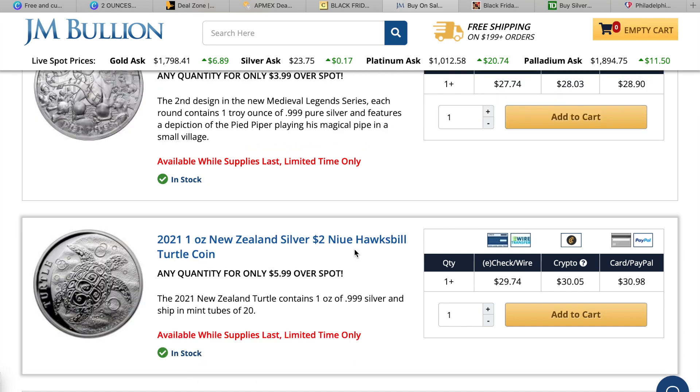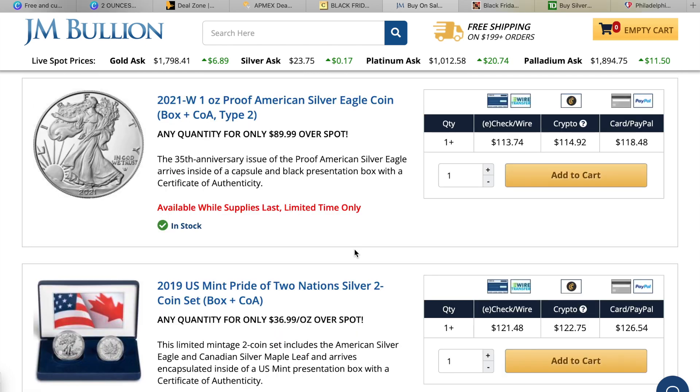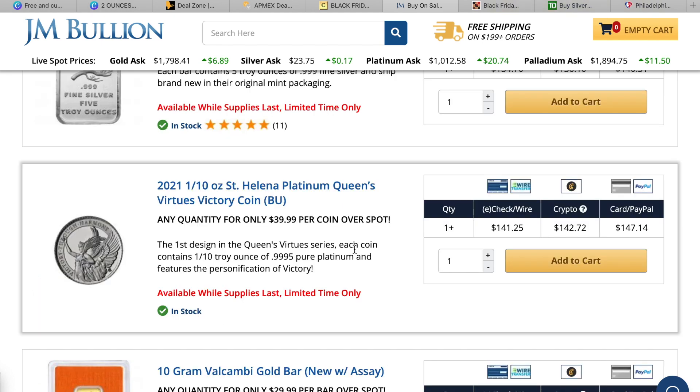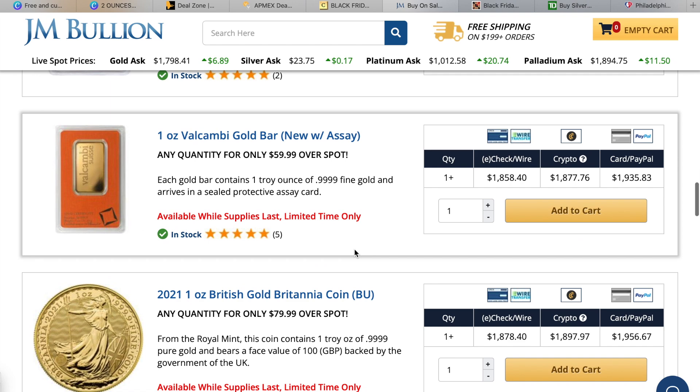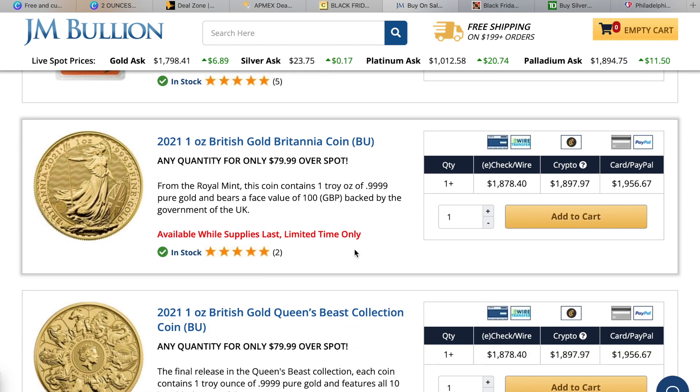The 2021 New Zealand hawksbill turtle is $5.99 over spot. For those who've been trying to get coins straight from the US Mint, the 2021-W proof is $89 over spot. The US Pride of Two Nations box set — the American Eagle and Maple Leaf together — is $36 over spot. A platinum product appears here: the 2020 Saint Helena's at $39 per coin over spot. The 10 gram Valcambi is $29 over spot, the one ounce Valcambi is $60 over spot, the one ounce British Britannia is $79 over spot.